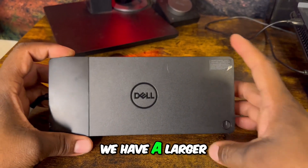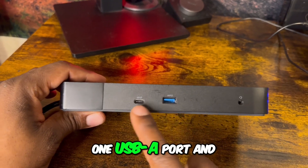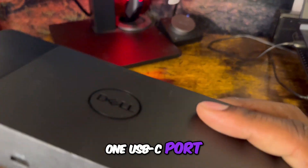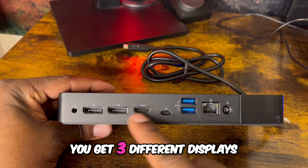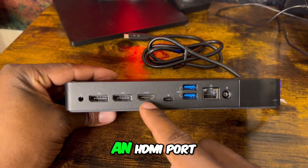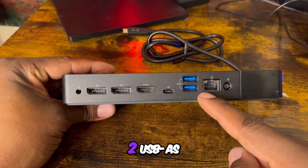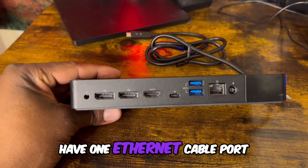Next, from the company Dell, we have a larger docking station. On the front side you get one USB-A port and one USB-C port. On the back side you get three different display outputs — two using DisplayPort and one using HDMI — plus two USB-A ports, one USB-C port, and one ethernet port.